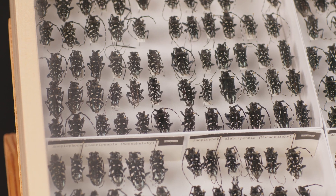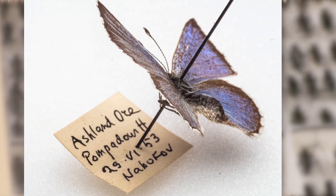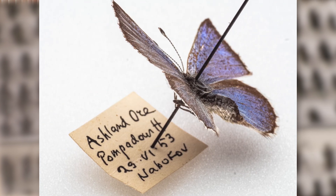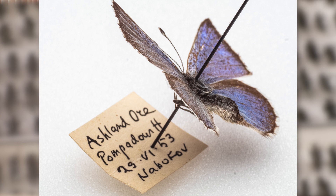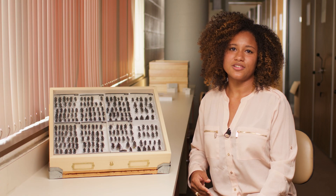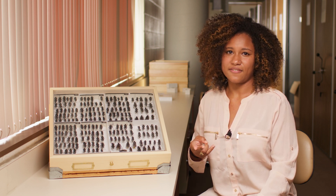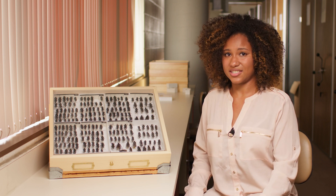They are basically a snapshot of biodiversity at a certain time. If you look at the label data on pinned specimens, you can see exactly where, when, and sometimes even how an insect was collected. You can imagine this would be important for things like discovering a new species, conservation efforts, and tracking evolutionary studies through time.